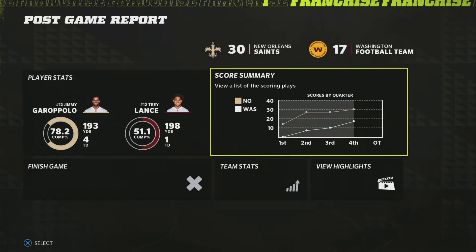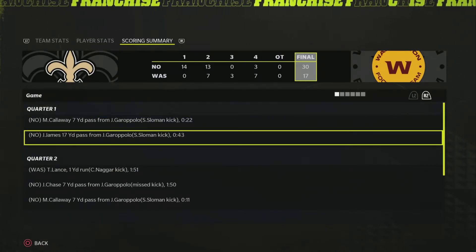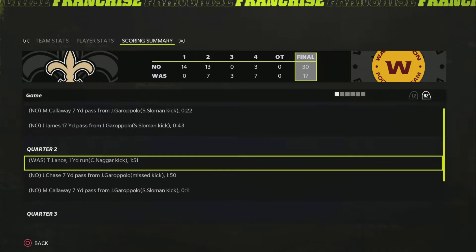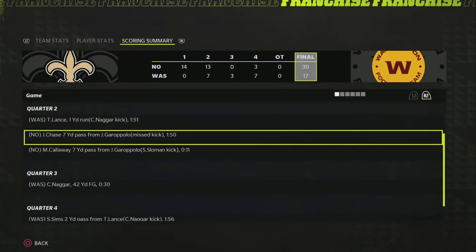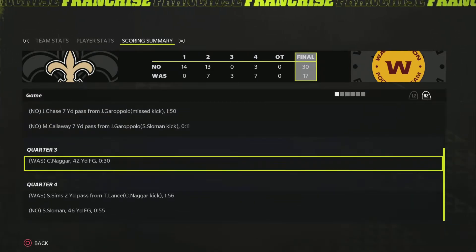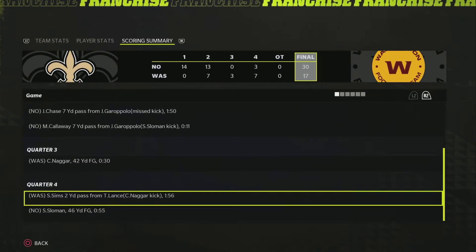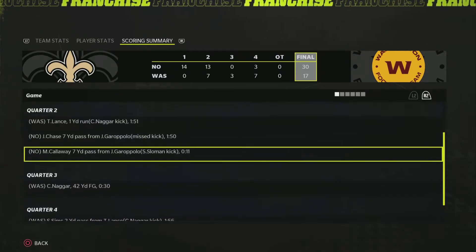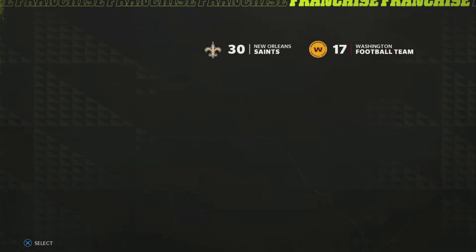Moving into the scoring summary: we start with a Callaway touchdown catch, a Jesse James touchdown catch, and the Trey Lance run. Then Chase and Marcus Callaway touchdowns really put the game out of reach. Then the Washington field goal, then a Washington touchdown from Trey Lance trying to make things more interesting, but it was far out of reach at that point. Sloman gets the last field goal to make the final score 30-17.